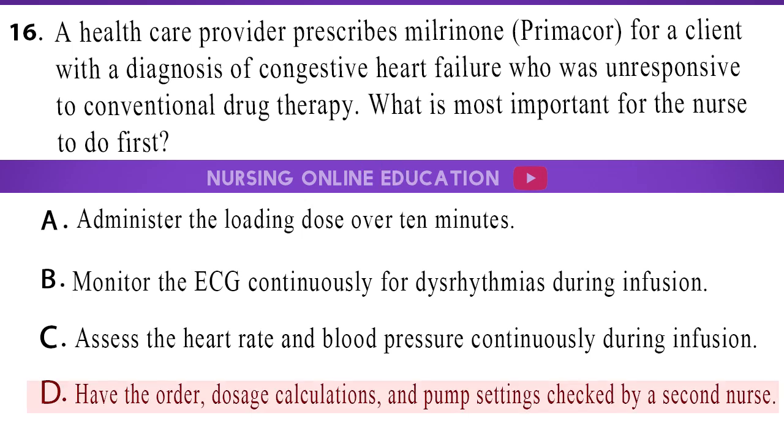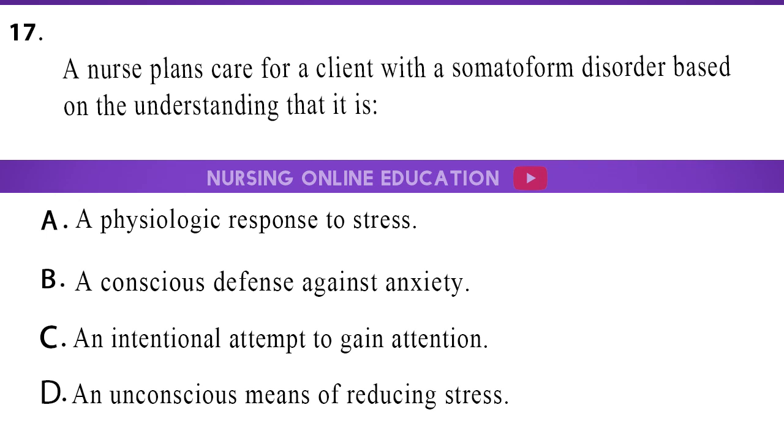The answer is option D, have the order, dosage calculations, and pump settings checked by a second nurse. 17. A nurse plans care for a client with a somatoform disorder based on the understanding that it is: A. A physiologic response to stress. B. A conscious defense against anxiety. C. An intentional attempt to gain attention. D. An unconscious means of reducing stress.